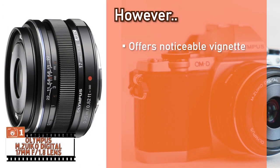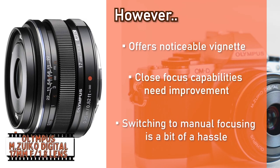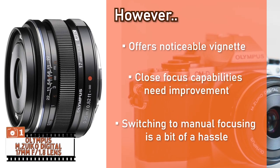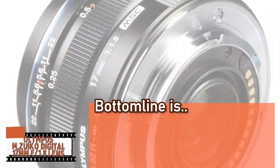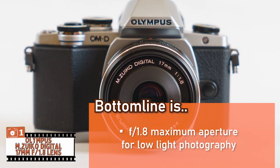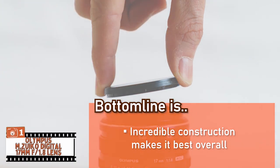However, it offers noticeable vignetting. Its close focus capabilities need improvement. And switching to manual focusing is a bit of a hassle. Bottom line: it has a premium metallic construction, an f1.8 maximum aperture for low-light photography, and the incredible construction of this unit makes it the best overall.